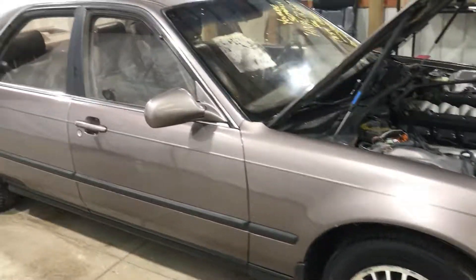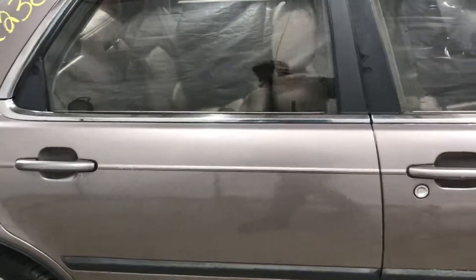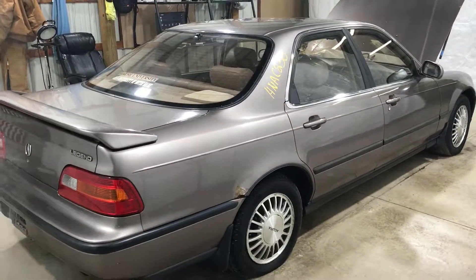Not the cleanest car, but pretty clean. There's a lot of decent parts on this. I believe this is Rosewood Brown — I haven't looked it up yet, but I believe that's a Rosewood Brown 503.